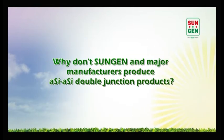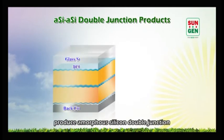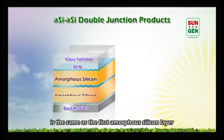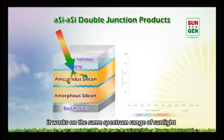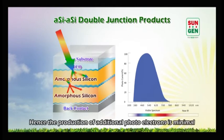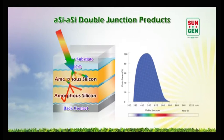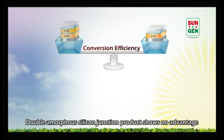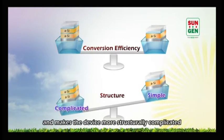Why don't SunGen and major manufacturers produce amorphous silicon double junction products? The reason is that the band gap of the second junction is the same as the first amorphous silicon layer in amorphous silicon double junction modules. Therefore, if the film quality is good enough, it works on the same spectrum range of sunlight which has been effectively absorbed by the first layer. Hence the production of additional photoelectrons is minimal and insufficient to justify an additional layer. Double amorphous silicon junction products show no advantage over a single junction product in conversion efficiency and make the device more structurally complicated.